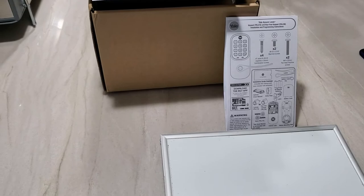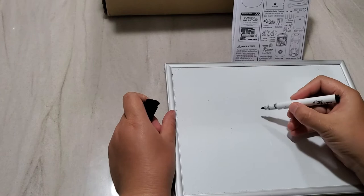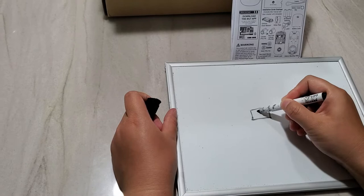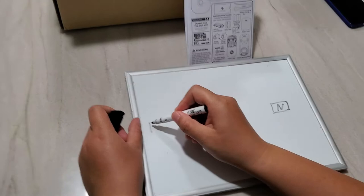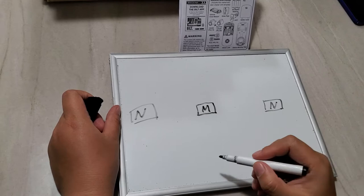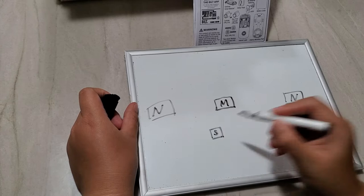So here's how this automatic unlock feature works. I'll use this whiteboard for illustration. Here's my house — I'll call it M. Next to it are my next-door neighbors, N and N. And I have a small shed in my backyard — I'll call it S.